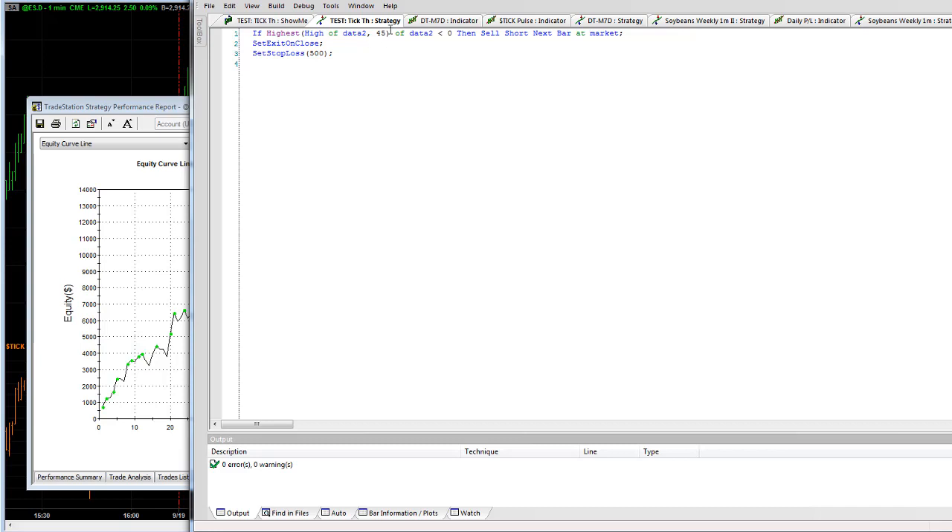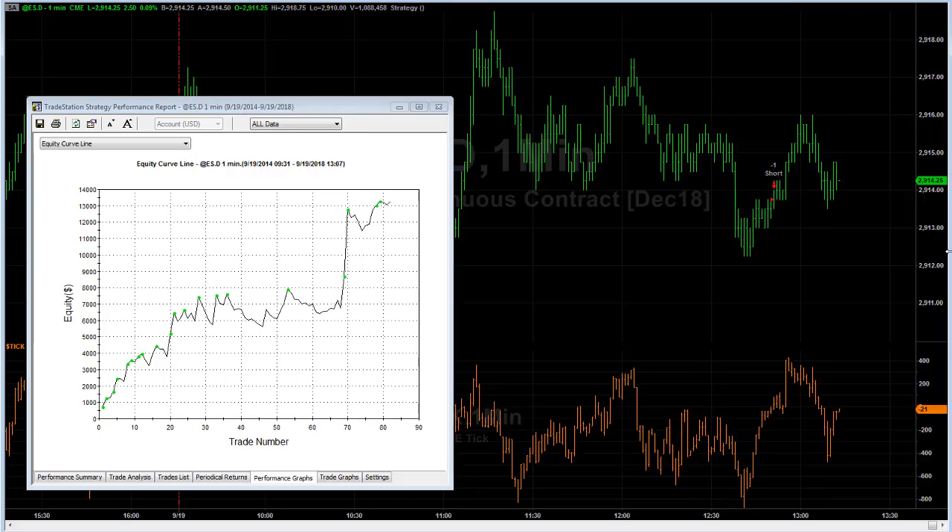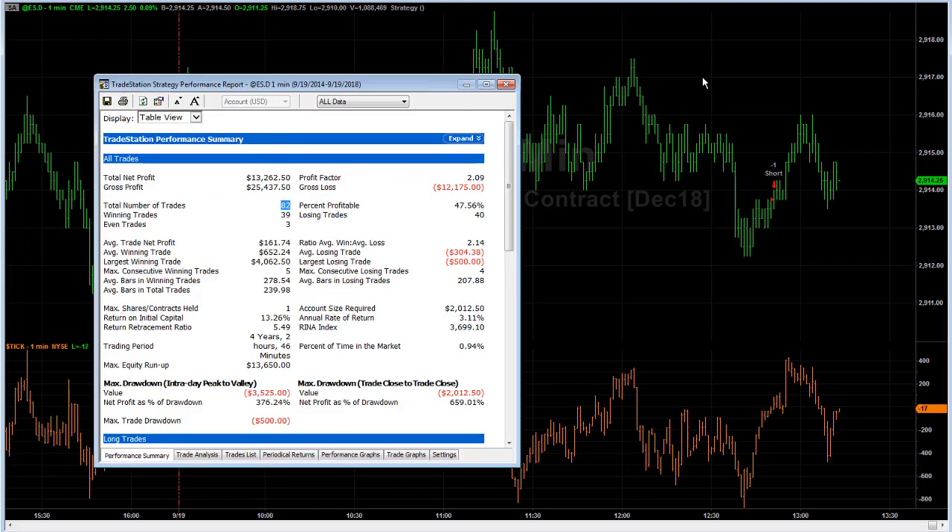Here is the code: if the highest high of the last 45 bars is less than zero, then sell short at the market. Set exit on close, set stop loss at $500. This is a quick analysis of what I do during the day — I look at patterns and come up with strategies. This is a rare pattern, and I'm going to throw this one out there.